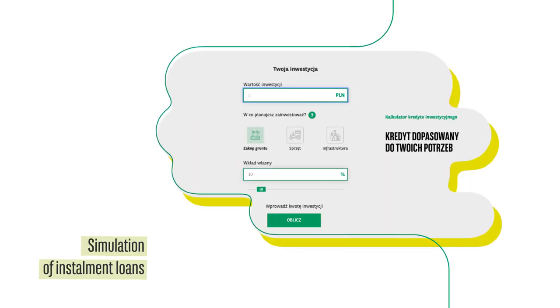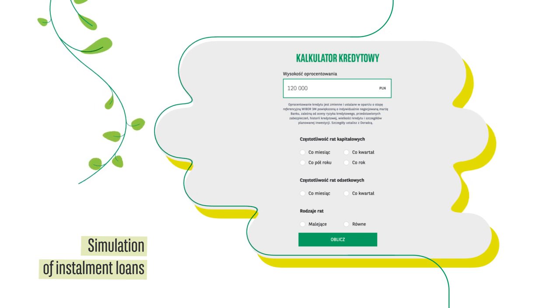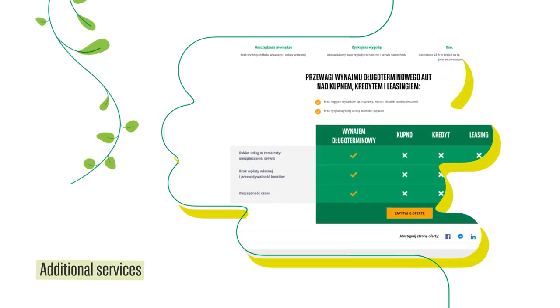For instalment loans, you can make a simulation and see an example of the repayment schedule. You will also get an offer for additional services.